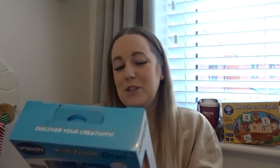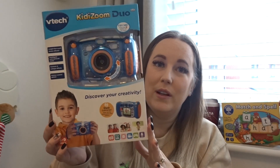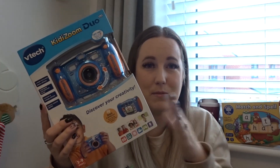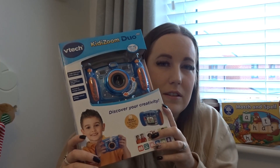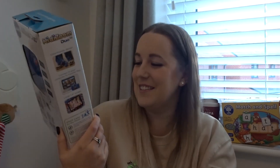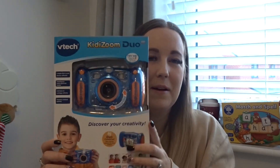When Tommy sees my camera out for vlogging he's obsessed — he picks it up and wants to film and take pictures. So we decided to get him his own: the VTech Kiddie Zoom Duo. It actually takes real pictures and videos, has little effects, and a couple of games. It was £49.99 — a bit more on the expensive side — but it's quite durable and I think he's just going to absolutely love it.